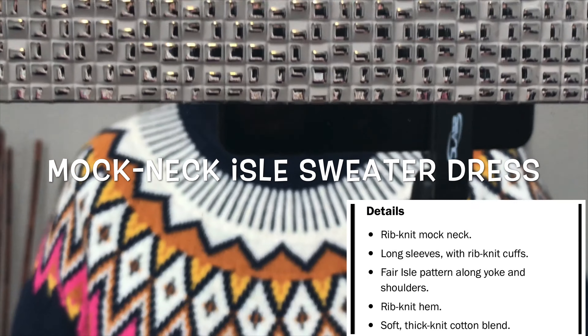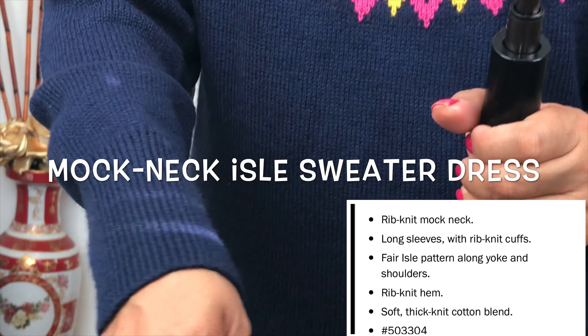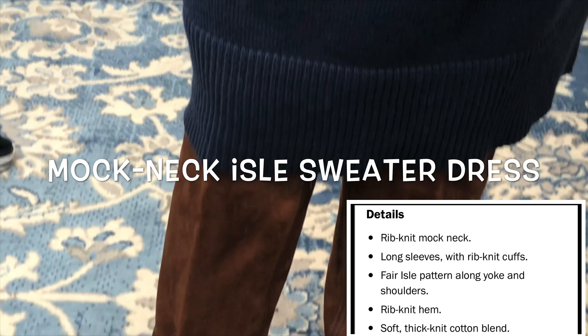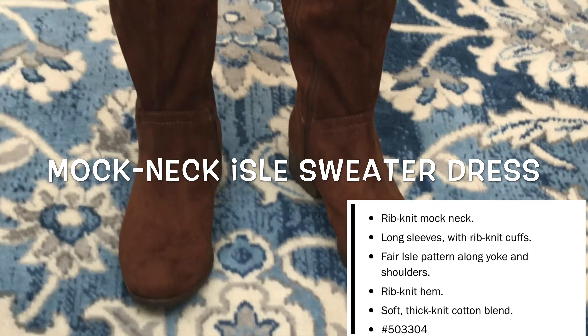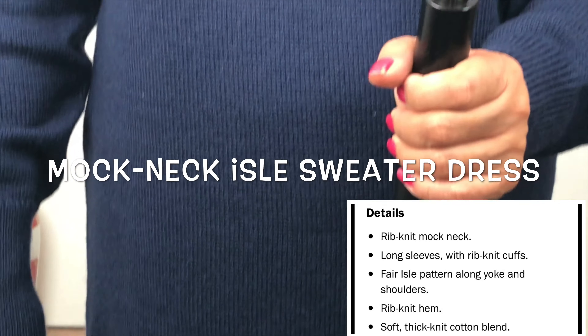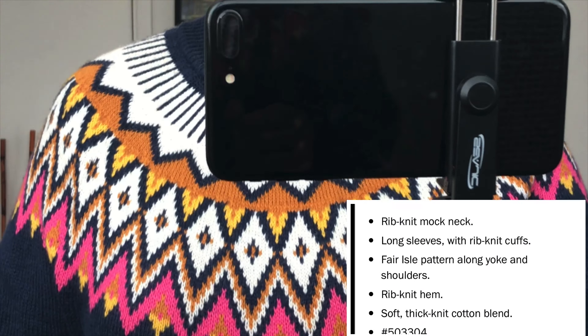How beautiful is this sweater dress! I love the detail — it's very nice and warm. It's not too itchy because it's not 100% acrylic, as you can see in my description. It's also nice to pair it with boots, leggings, or low-cut boots. Very flattering!